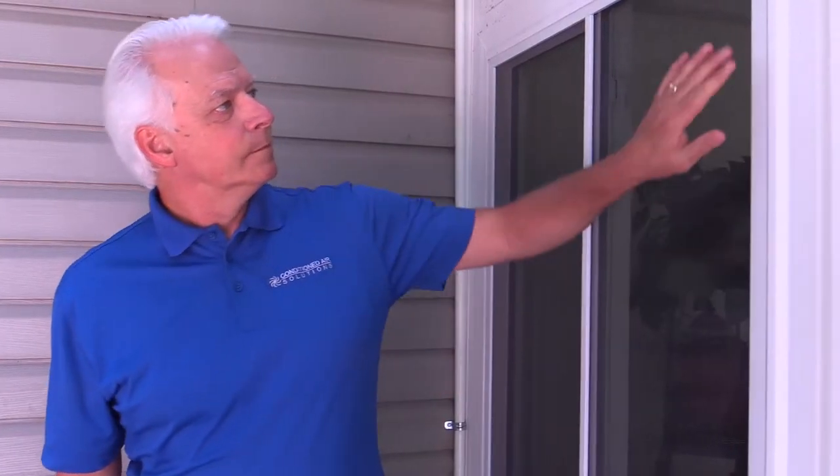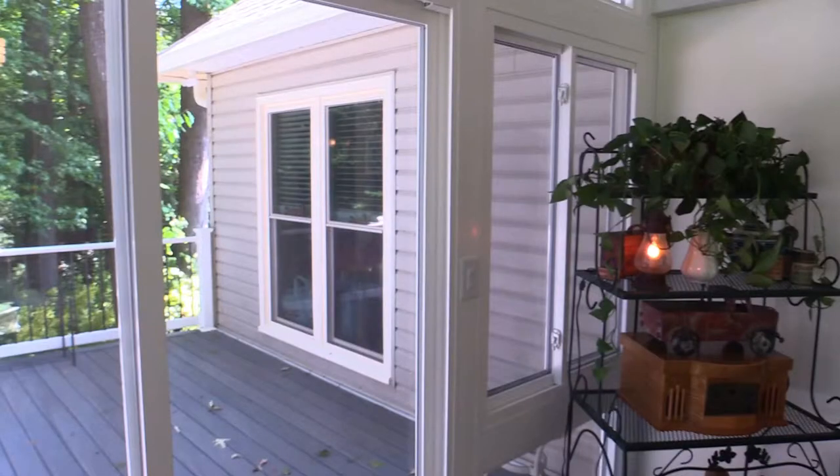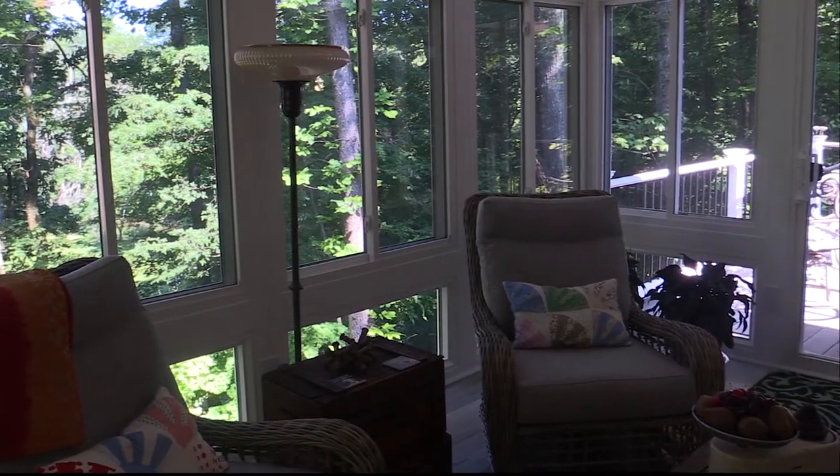Clear caulk around window frames and weather stripping around doors can prevent your warm air from leaking out. And if you have an older sunroom, you may want to consider investing in a major upgrade to more energy-efficient windows.